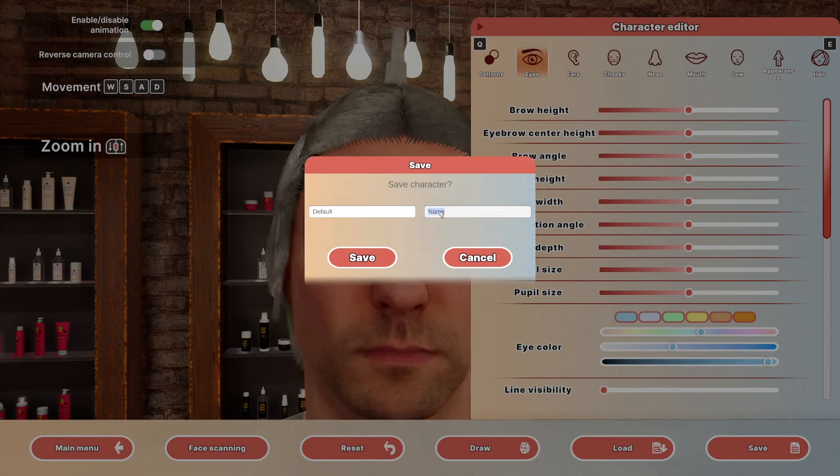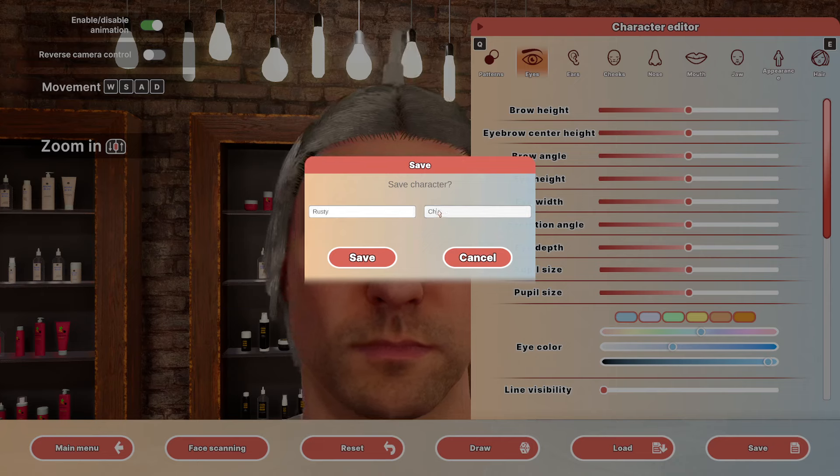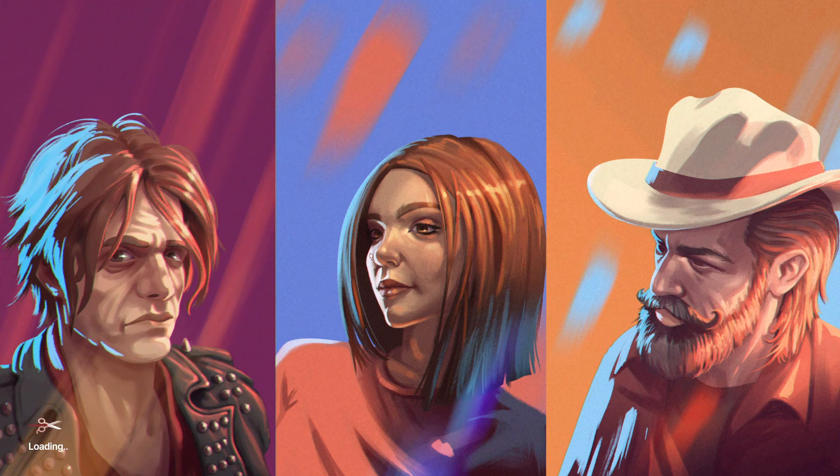Save character — default name. First name: Rusty, last name: Champagne. Of course it is. So there we go — our brand new stylist named Rusty Champagne, who's going to start doing all of your styling.